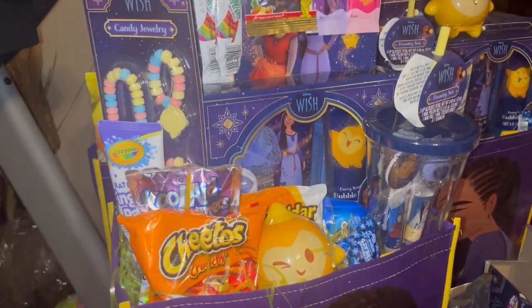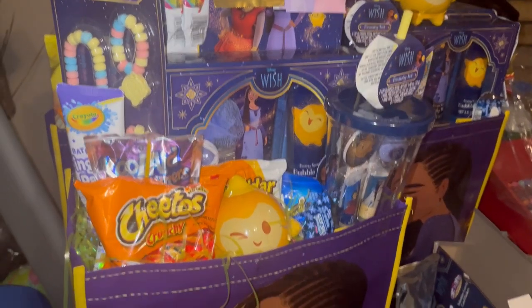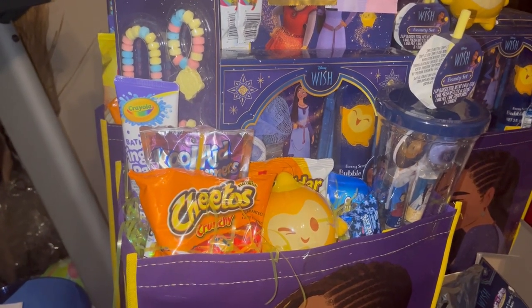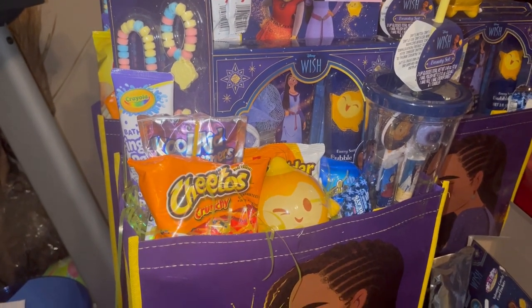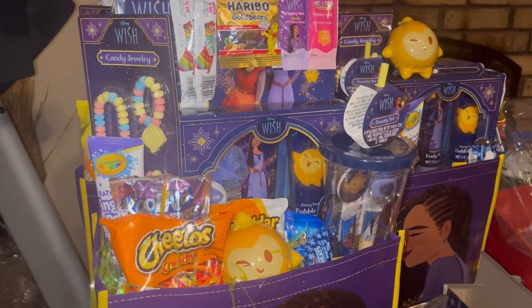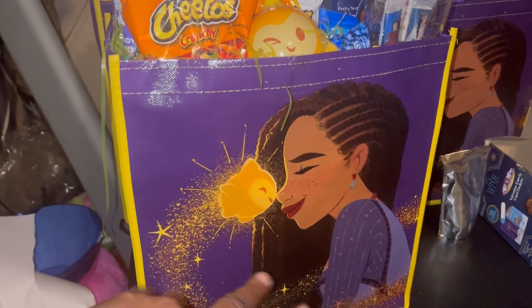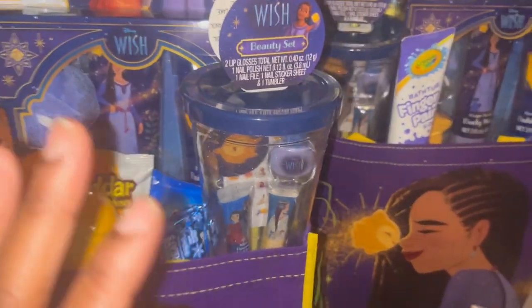I even found some items on clearance that I'm not going to be able to use — I'll show you those in just a minute. They're so big I really need to make a large Wish basket. I'm trying to get my basic stuff done first, and if I get time I'll come back and do the bigger ones. I got 10 of these Dollar Tree bags — I forgot I had already gotten five and went back and got five more.